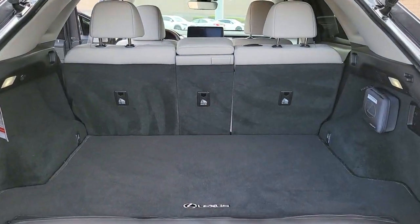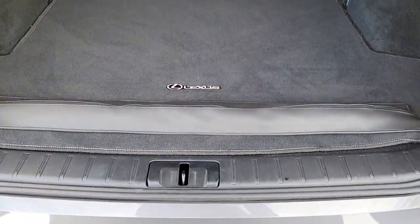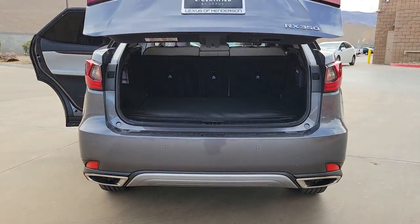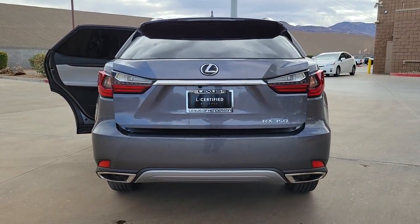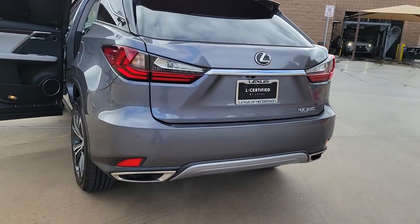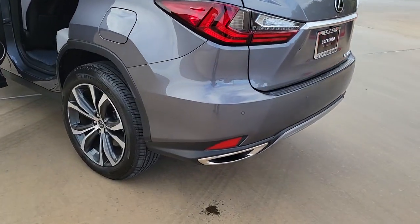These are just some of the great options this vehicle comes with: sun and moonroof, navigation system, keyless entry, satellite radio, backup camera, power passenger seat, woodgrain interior trim, heated mirrors, power liftgate, and Bluetooth connection.